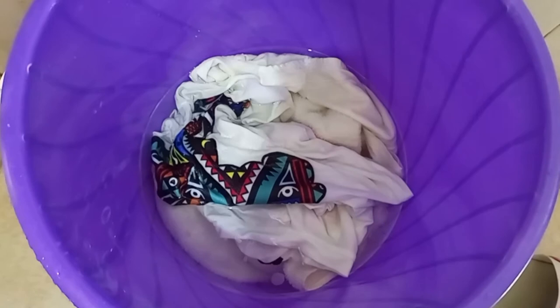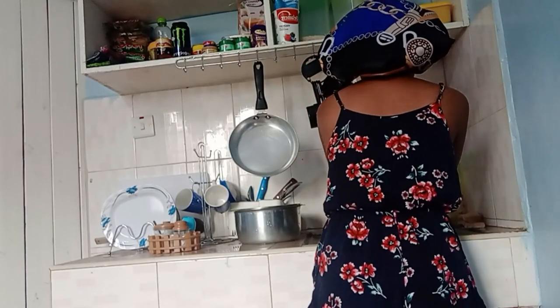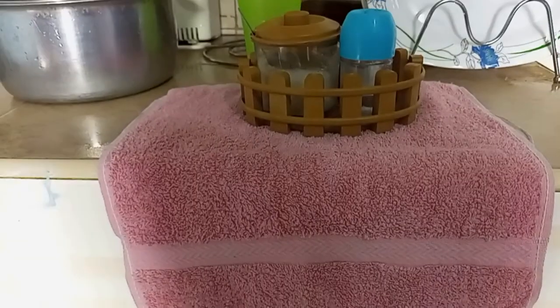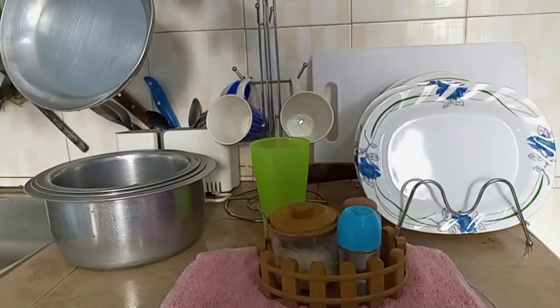This is the moment you've been waiting for — I'm going to show you the final look. That's my kitchen area!